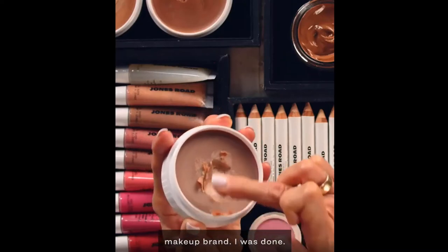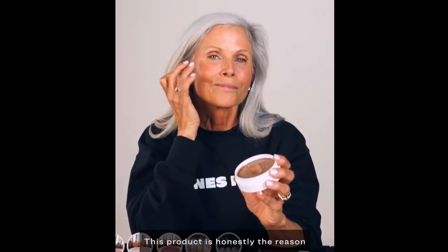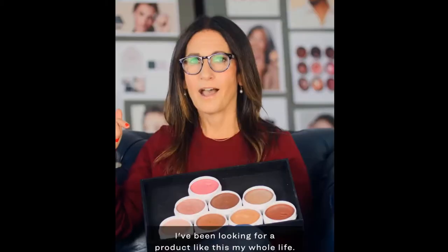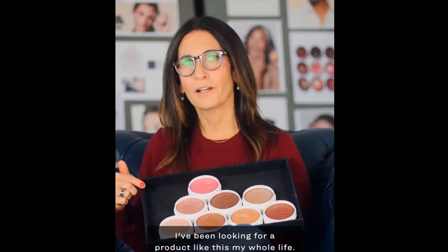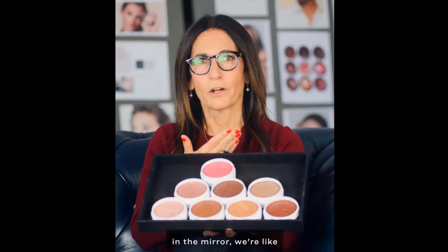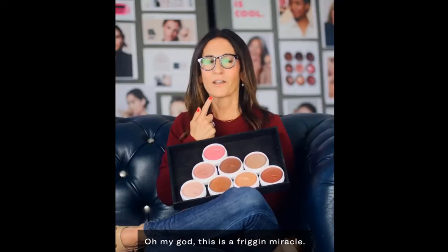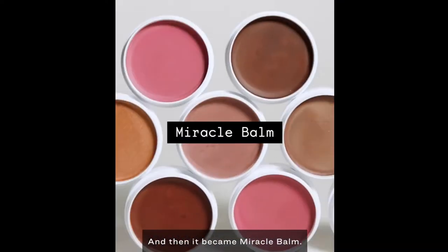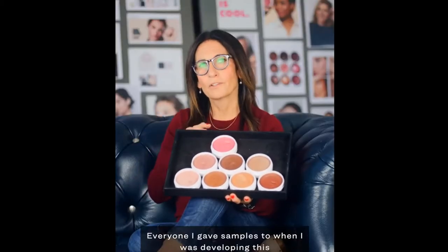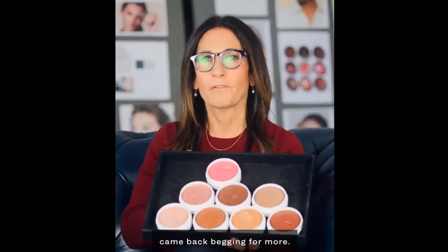I didn't want to start another makeup brand. I was done. This product is honestly the reason that I started Jones Road Beauty. There was nothing like this in the market. I've been looking for a product like this my whole life. We're all putting it on, looking in the mirror, and we're like, oh my God, this is a friggin' miracle. And then it became Miracle Bomb. Everyone I gave samples to when I was developing this came back begging for more.